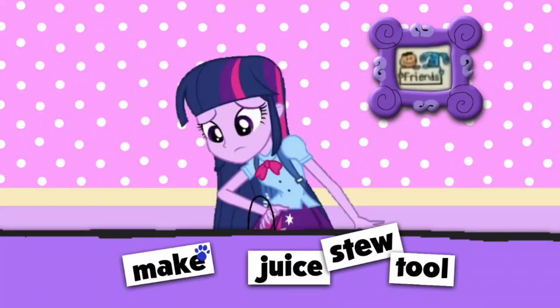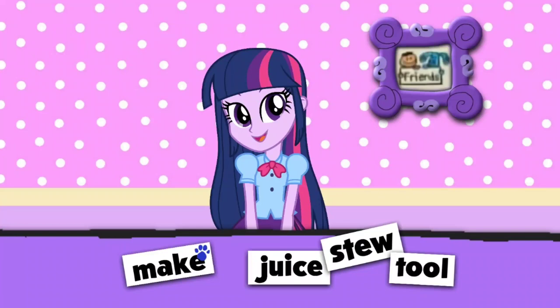A clue! Oh, there is a clue! On this word — make! Make!